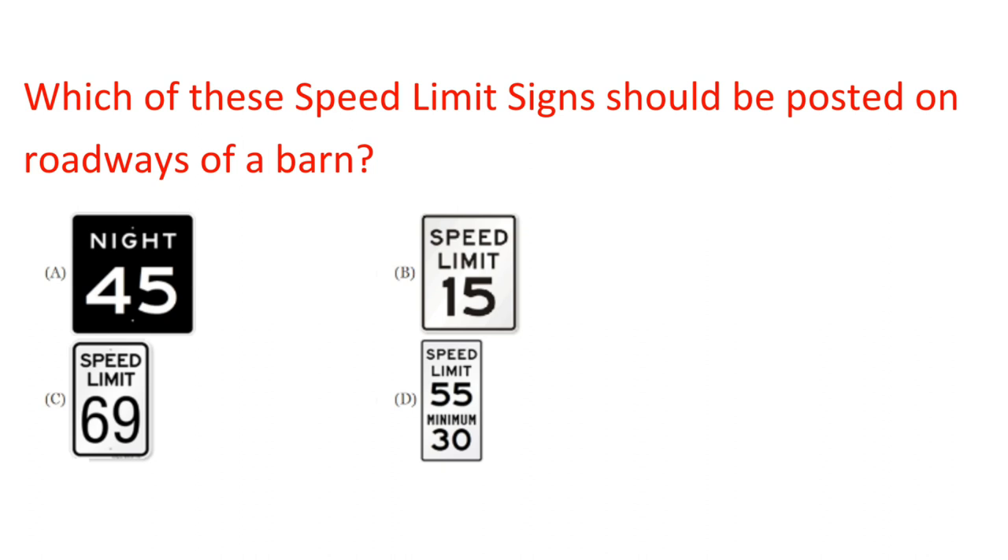Question: Which of these speed limit signs should be posted on roadways of a barn? Answer: C.